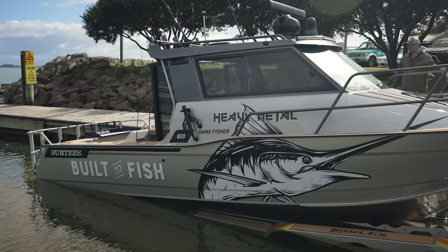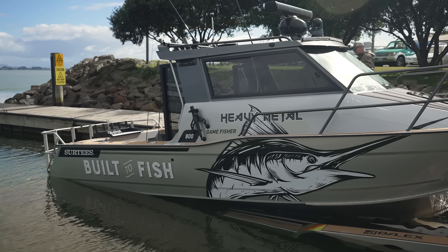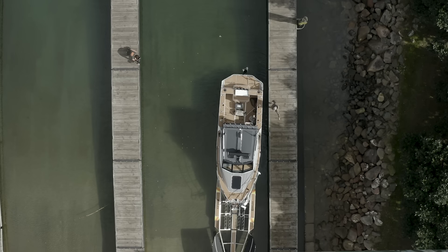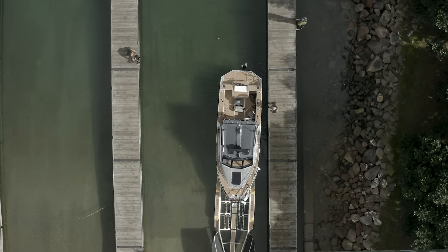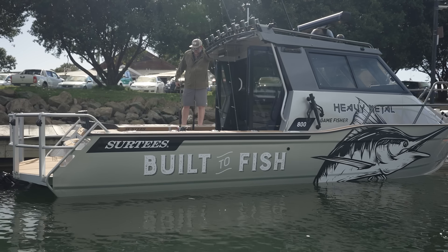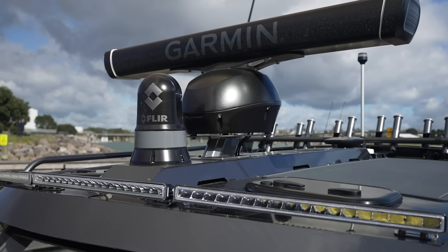What a time to be alive! It's as easy as that - one launched eight metre boat. Before we jump on the water, as you can see we've got a lot going on on the roof.